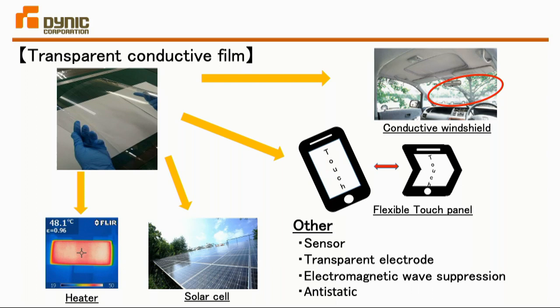What are the potential applications of transparent conductive films? Let me introduce some. In the upper right you can see a windshield — by combining it with AR technology, something like car navigation can be integrated. As the film is flexible and transparent, you can create flexible touch panels, flexible solar cells, and transparent heat-generating films. These applications are only examples; there may be many other potential applications.